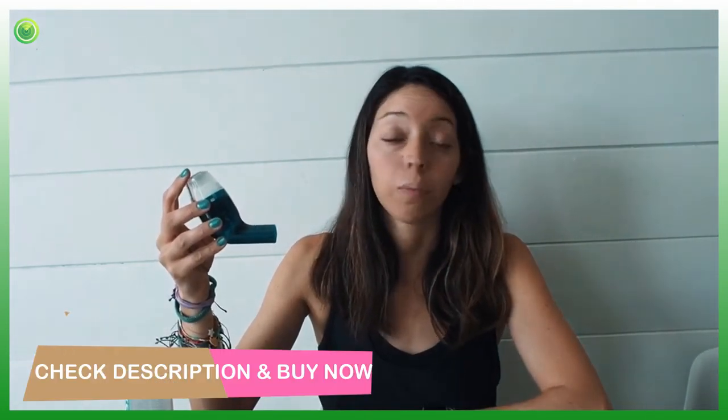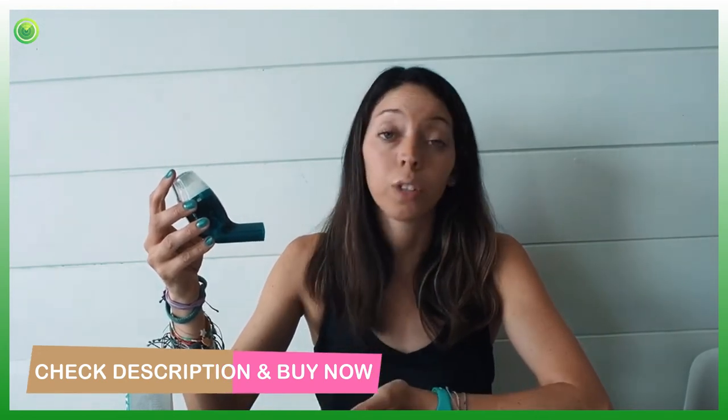Super easy to use, it's easy to just throw in my purse, have whenever we're traveling, and it's also easy to clean. Definitely suggest this if you have any breathing issues or if you too suffer from asthma — it can definitely help. Your lungs will feel amazing.